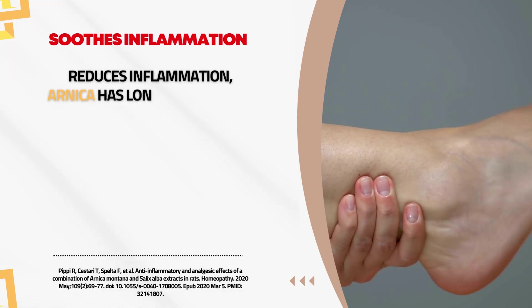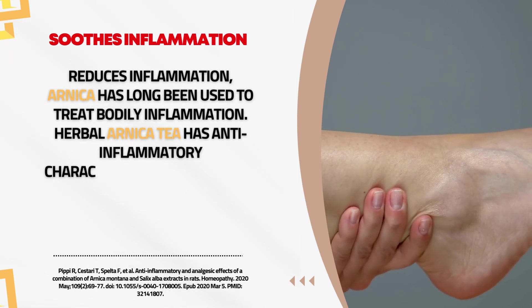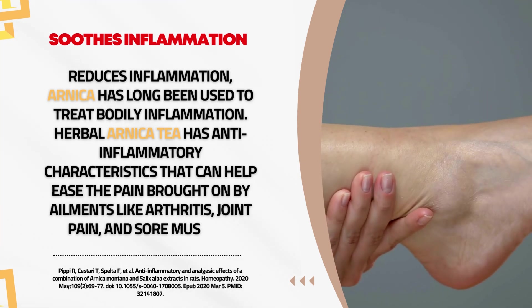Reduces Inflammation. Arnica has long been used to treat bodily inflammation. Herbal Arnica tea has anti-inflammatory characteristics that can help ease the pain brought on by ailments like arthritis, joint pain, and sore muscles.